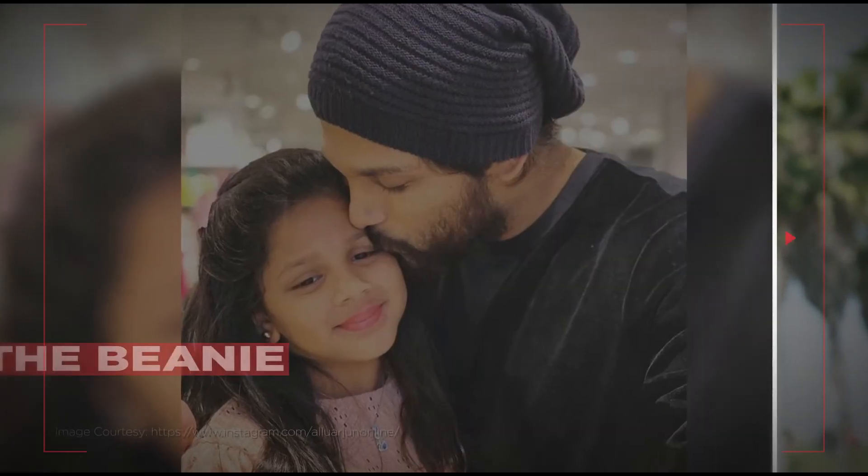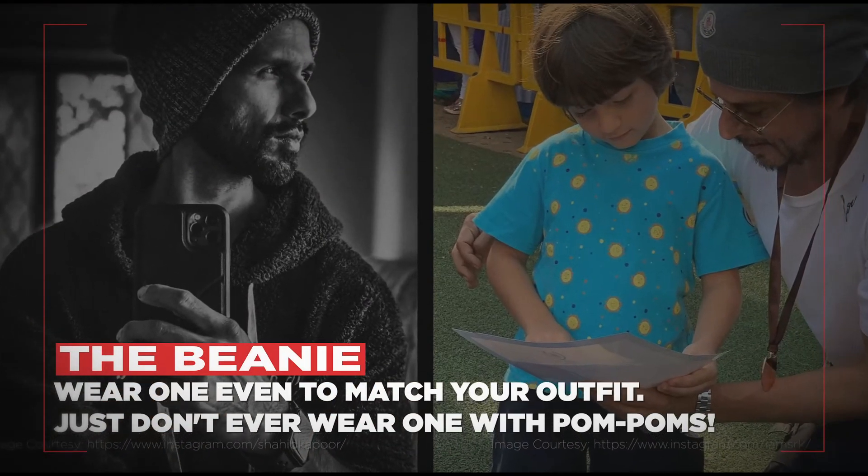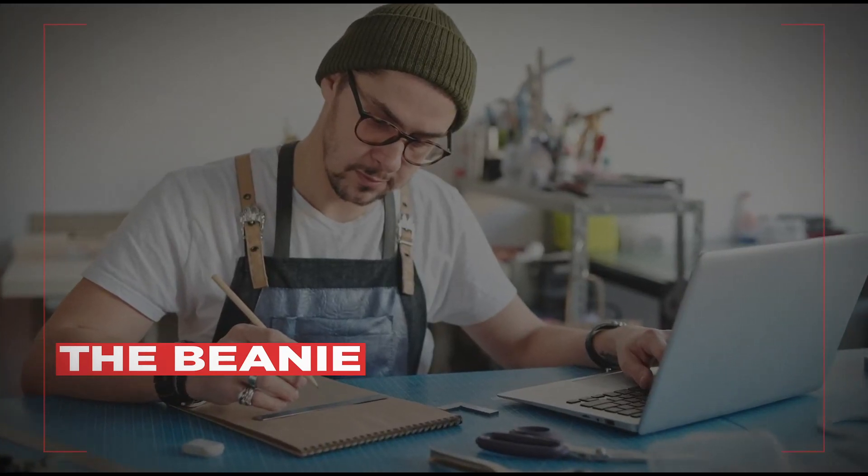The Beanie: once considered to be a strict winter essential, protecting your ears and preventing a brain freeze, beanies have now become a trans-seasonal fashion accessory.